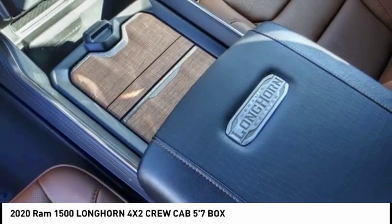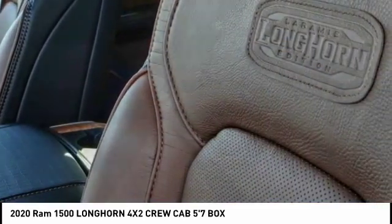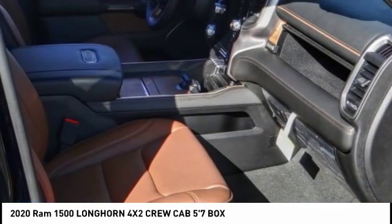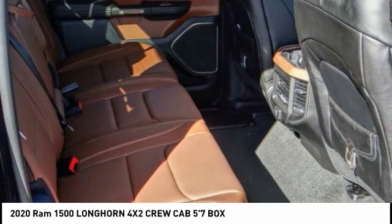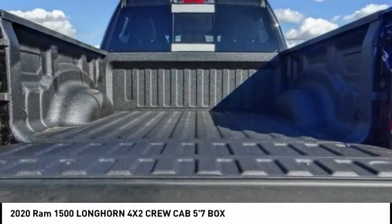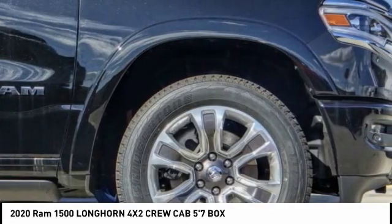Priced below $45,000, this vehicle has less than 100 miles. Here are some of this vehicle's great options: electronic stability control, alloy wheels, brake assist, traction control, rear step bumper, remote keyless entry, fog lights, and rain sensing wipers.